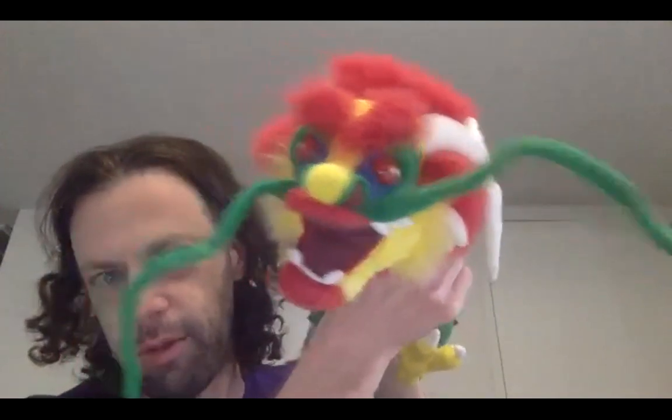I bought this, I think, around 2005 or something, years ago. You can see its mustache, which has seen better days, perhaps.